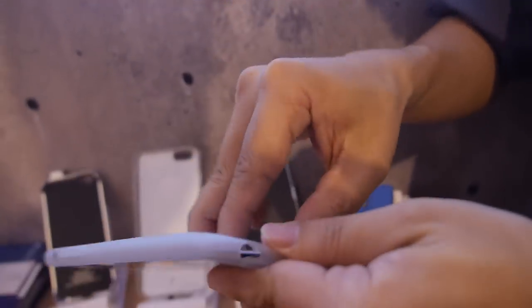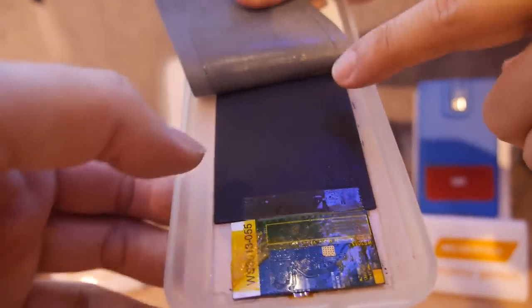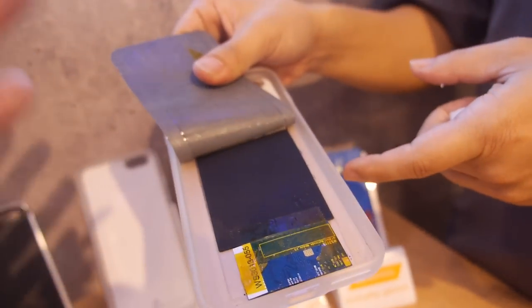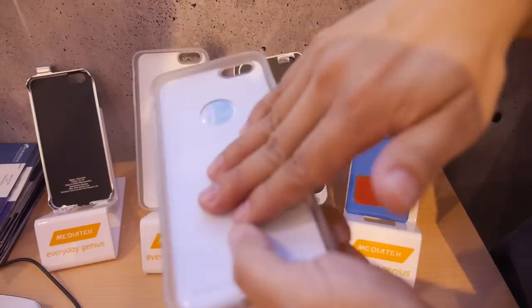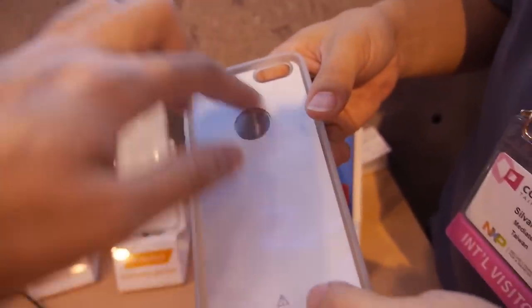We have a demo sleeve here the same size as an iPhone 6 Plus. If you open it up, our module looks like this — there's a PCB area, and there's the coil. This coil is approximately 73 by 55mm. It needs to be at the bottom of the phone, inside, with the coil facing outward.